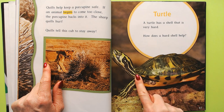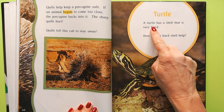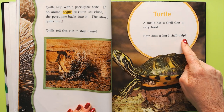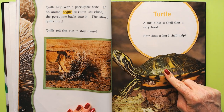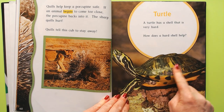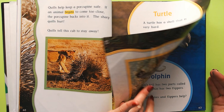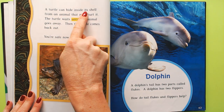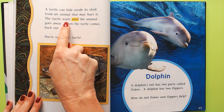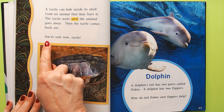Now it's a turtle. A turtle has a very hard shell. Turtles are slow too, but the hard shell protects them — trying to bite through it would probably break your teeth. A turtle can hide inside its shell from an animal that may hurt it. The turtle waits until the animal goes away, and then comes back out.